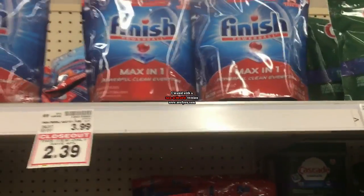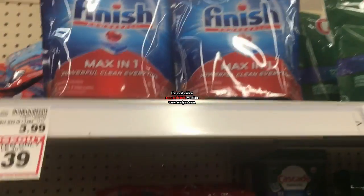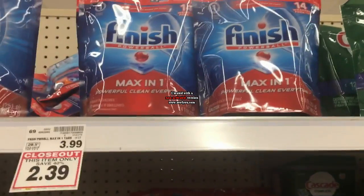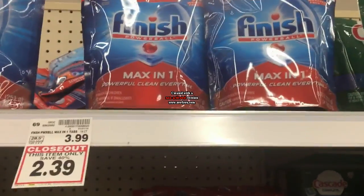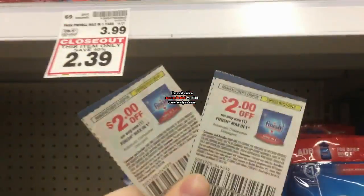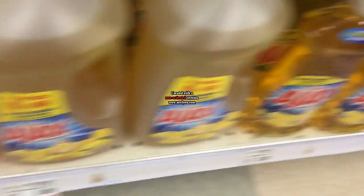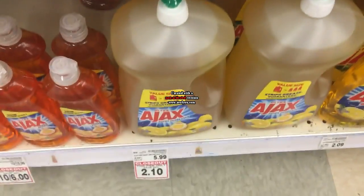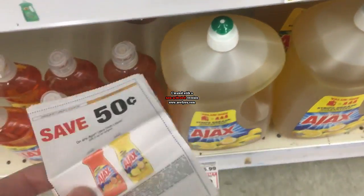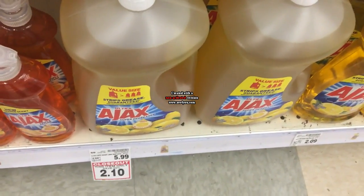I don't usually post clearance, but I've seen quite a few people on Instagram have this and my store finally got it. The Finish Max and One Tabs are on clearance for $2.39. I have a $2 off coupon, so $0.39. There's also lots of Ajax on clearance — this huge one is $2.10 and we have a $0.50 coupon, so it would be $1.60 for that huge Ajax. I'm going to grab a couple.